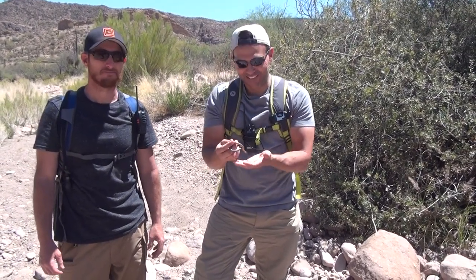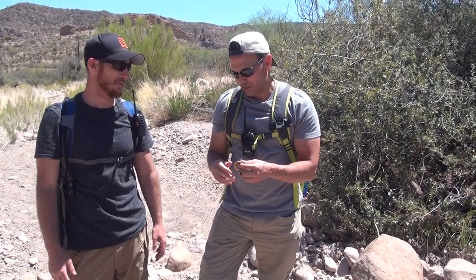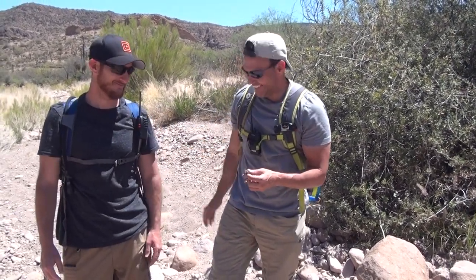In fact, the worst thing about picking this snake up is it pooped on me, so it left me with a pretty bad smell on my hand. Other than that, we're fine. We're going to let him go on his way and find some more venomous creatures here in the Sonoran Desert. Just a little poop defense — nothing wrong with that.